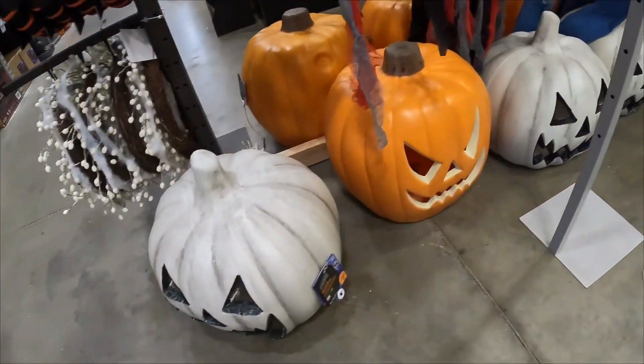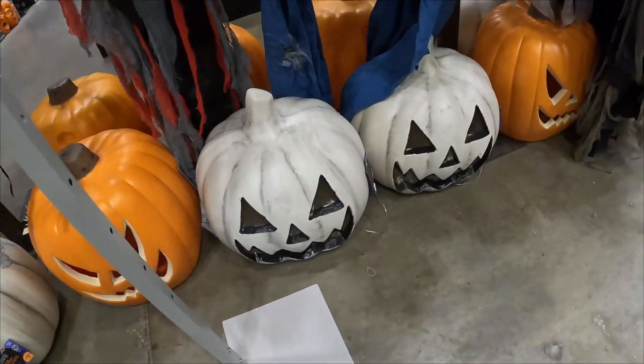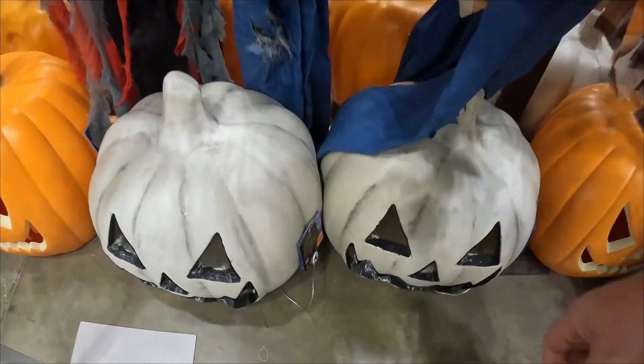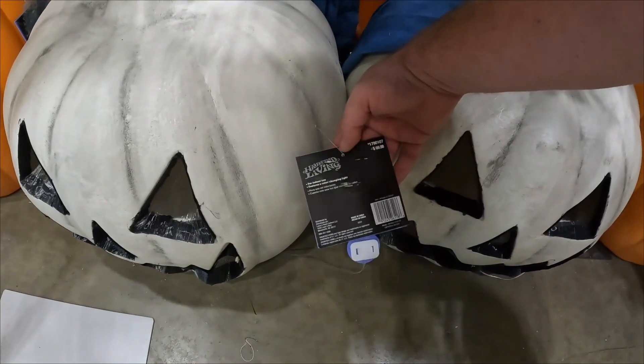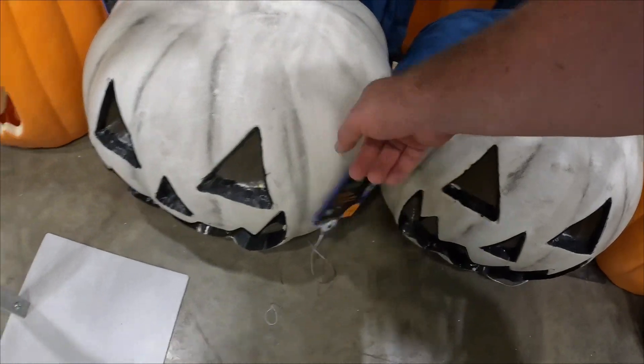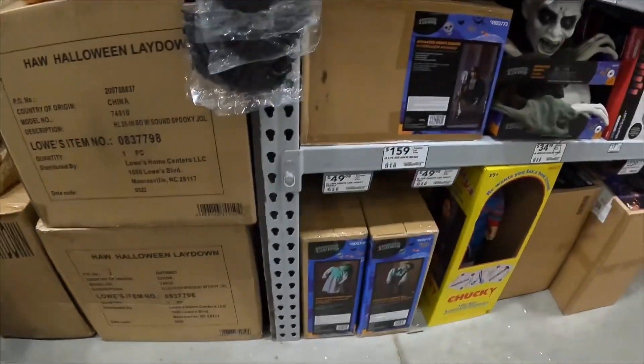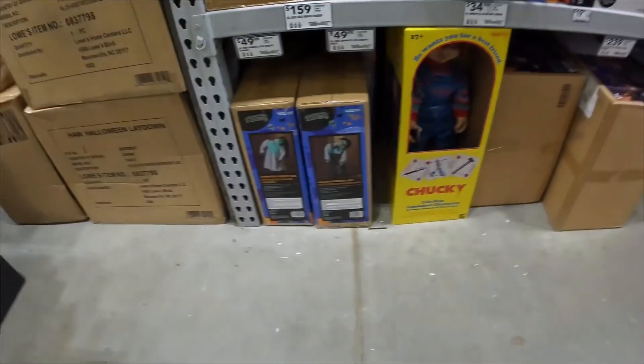My store has nothing. As you can see, they have tons of these pumpkins laying out on the ground. They have a lot of really cool stuff. Unfortunately, none of my stores around me have anything out. His store was loaded, so he decided he would help me out with some video footage.